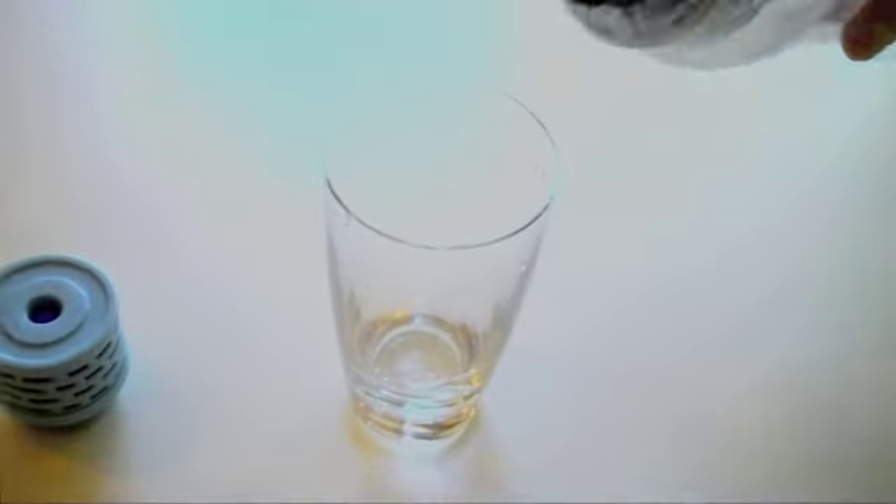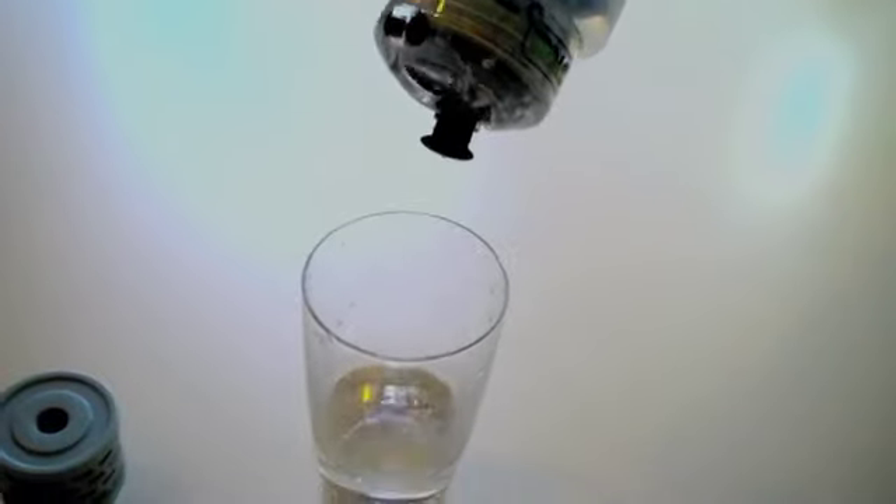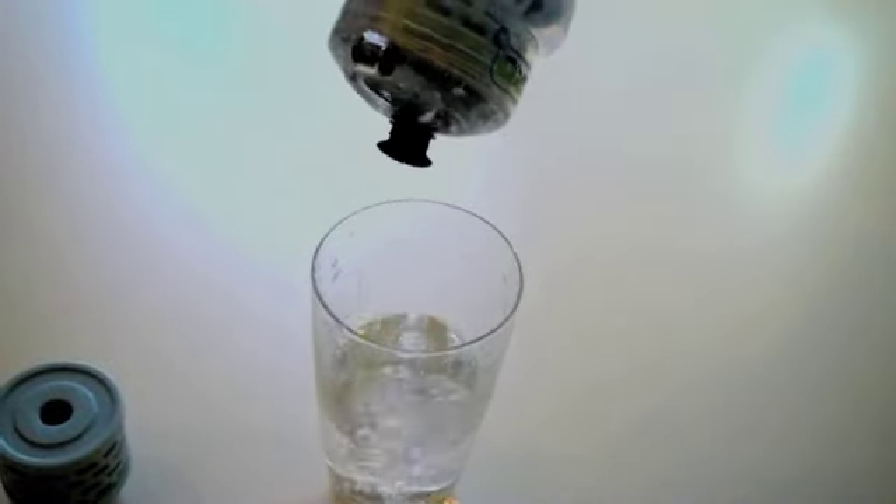Our filter design with a patent-pending upstream one-way valve allows for fast and efficient filtration with a powerful flow and a steady stream of water.